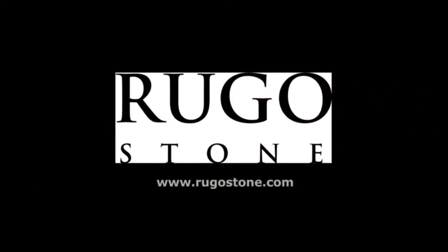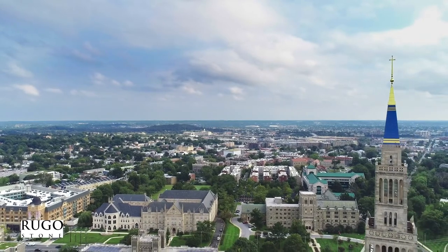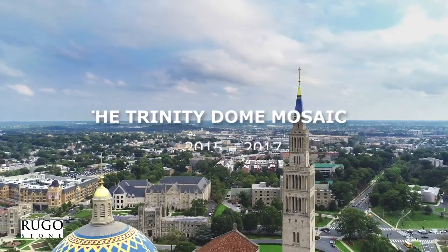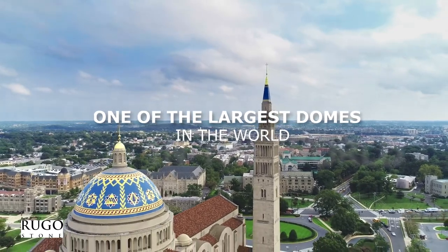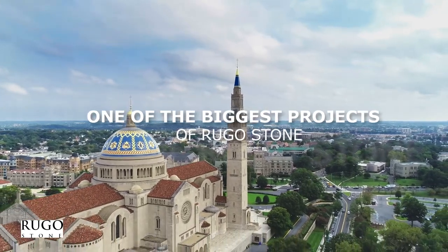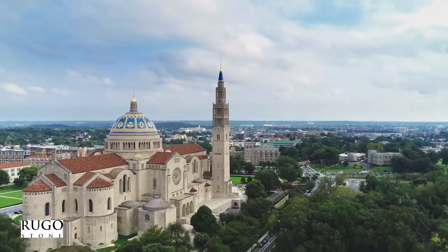Thank you for joining us. People talk about once-in-a-lifetime jobs — this was a once-in-a-century type opportunity.